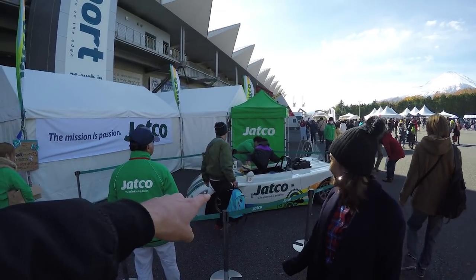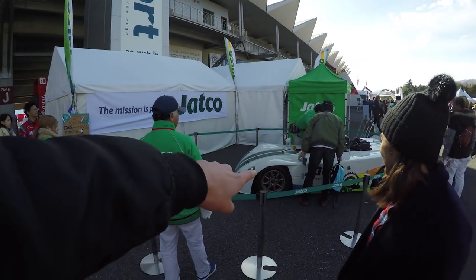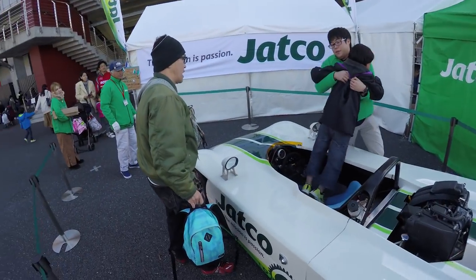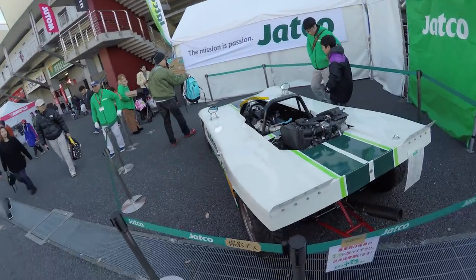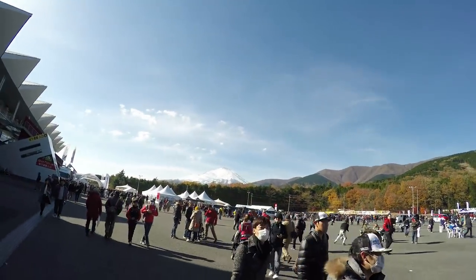Hey babe, look — it's your size race car. I'm serious, you'd fit in that perfectly. Look how cute it is. It's so awesome. Can't get over Fuji.